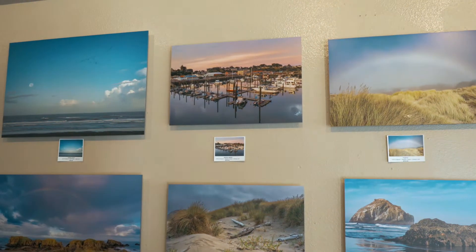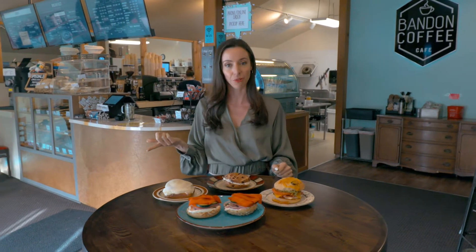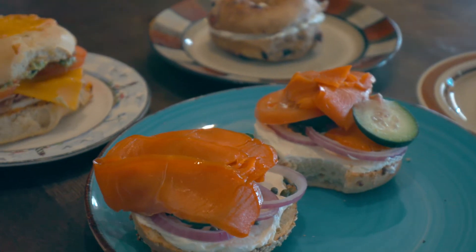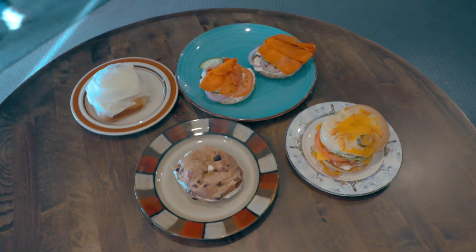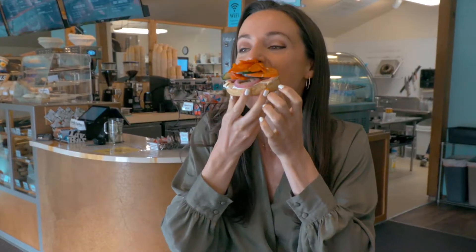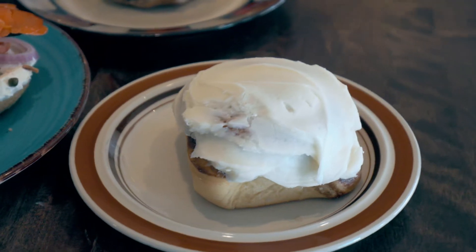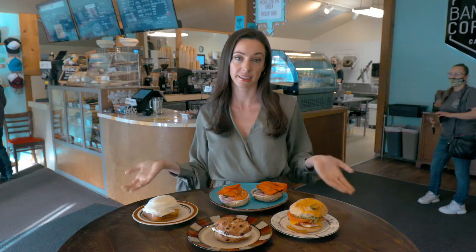They have local artists on the walls and great coffee — all of their coffee is actually roasted here in Oregon. I got their Lox bagel, and as a New Yorker I do have pretty high standards for bagels. No joke, that bagel is just as good as New York. You're going to like this spot — stay here and have it, or bring it home. Either way, you're going to have a good time.